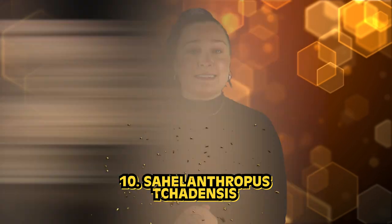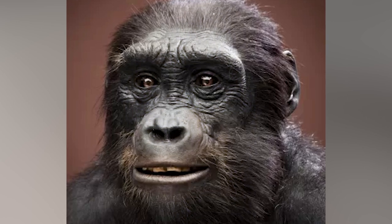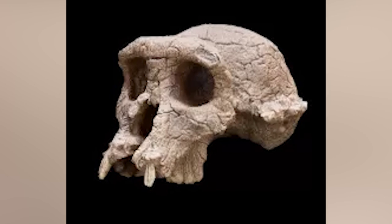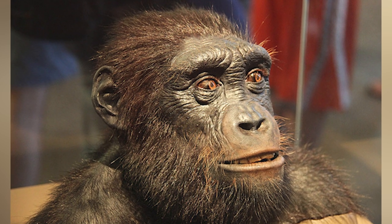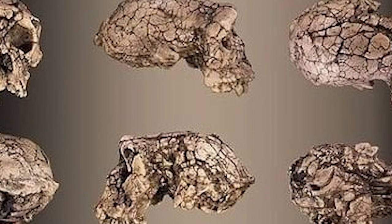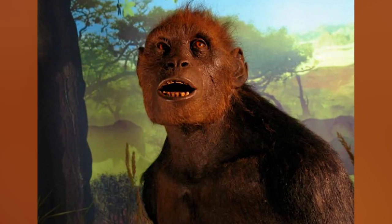Starting off this list in our number 10 spot, we have Sahelanthropus tchadensis. This species is one of the oldest known in the human family tree — we are starting right at the beginning. This species is said to have lived about 6 to 7 million years ago in West Central Africa. It is thought that they had the ability to walk upright, and this may have helped them diversify the habitats that they could live in. Although we only have cranial remains of this species, studies have shown that they likely had a mix of ape-like and human-like features. In terms of ape-like features, they had a small brain, a sloping face,